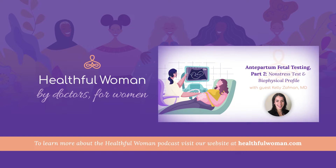Dr. Kelly Zoffman returns today for part two of our podcast on antepartum testing. As you know from last week's podcast, Kelly is an OBGYN resident at Penn and one of our former medical students. Last week, Kelly and I introduced the topic of antepartum testing, what it is and why we do it, and we talked about fetal kick counts or mom's perception of fetal movements. So if you haven't listened to last week's podcast, it probably makes a lot of sense to go back and listen to that one before listening to today's, which is part two.